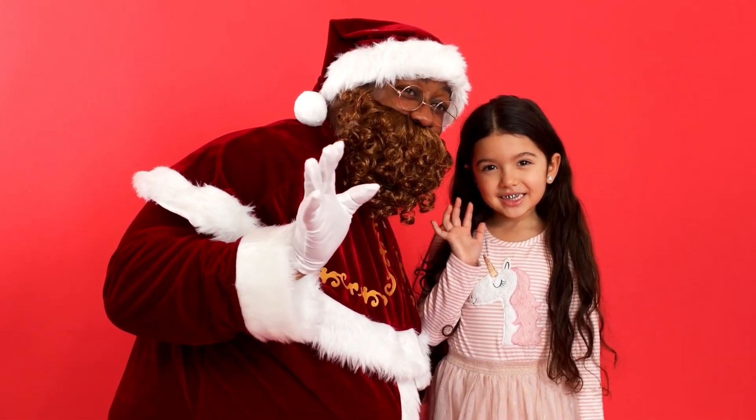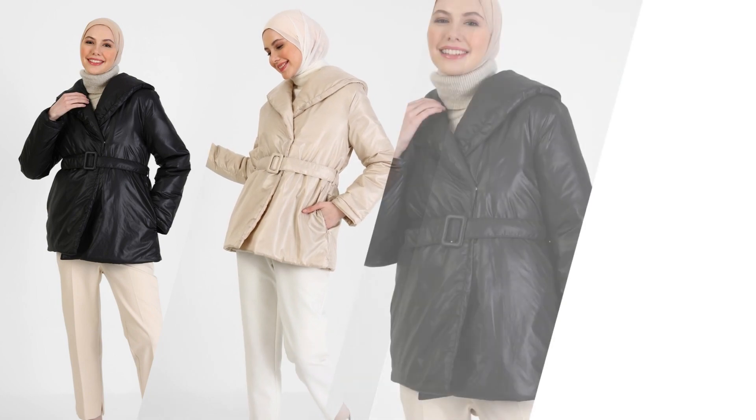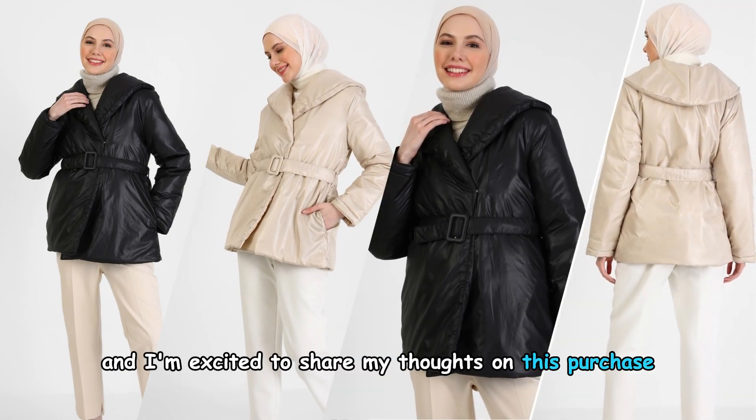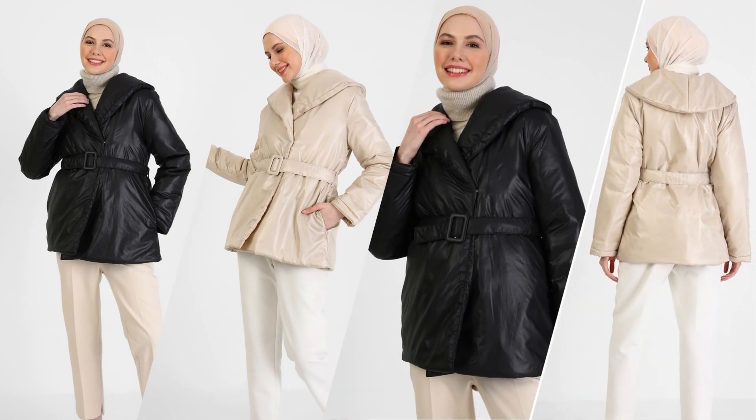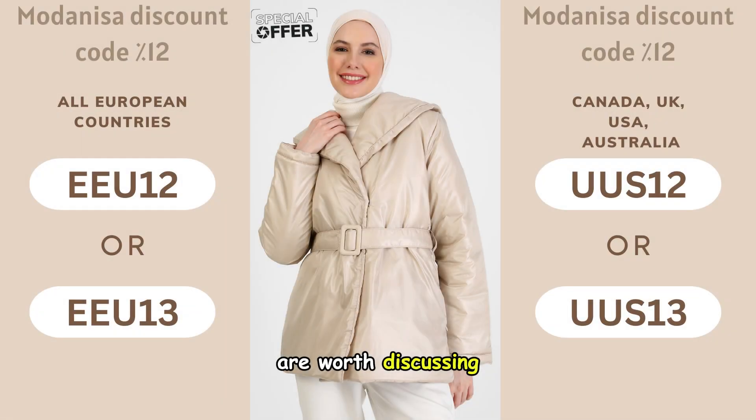Hello my beauties. I recently acquired the Beige Tailored Belted Coat Jacket and I'm excited to share my thoughts on this purchase. This item offers some attractive features that I think are worth discussing.